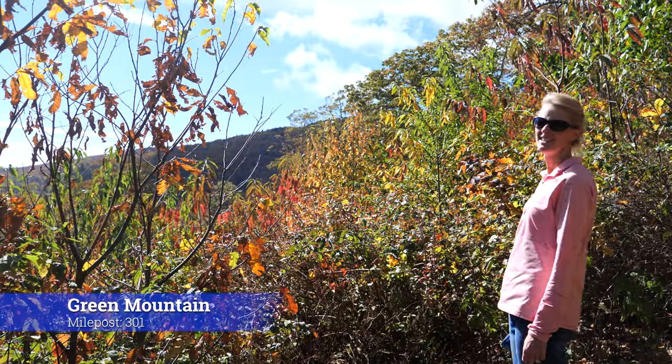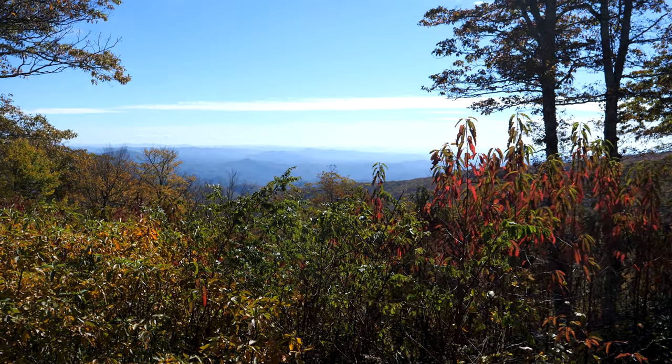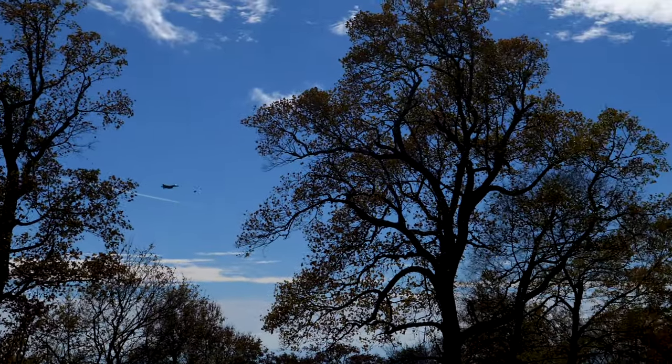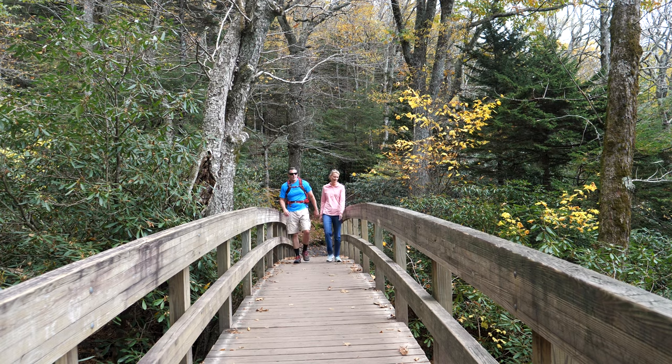This is the Green Mountain Overlook — probably some of the best colors we've seen on the entire parkway. We're at Rough Ridge Overlook now, stop number four. Wow, did you see those fighter jets? It's around mile post 302.9 on the map. It is packed with people — look at all these cars — but I have a theory about why there are so many cars at this particular spot.